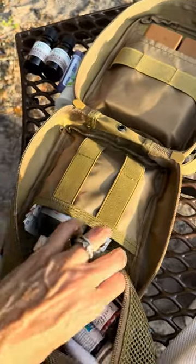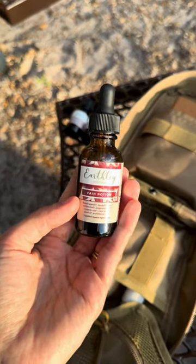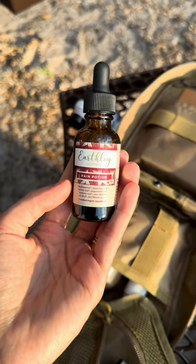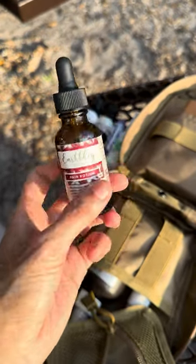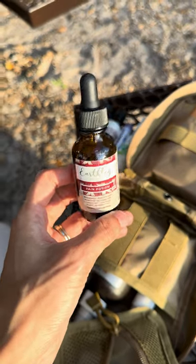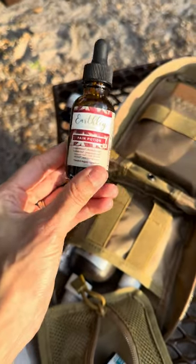Then I have pain potion by Earthly — I love Earthly, we have so many of their products. This pain potion is awesome. If they were to have like some type of headache, stomach pain, or they hurt themselves, this is your best friend right here. You pour a few drops in their mouth and it's like instantly where they begin to feel better. I have discount codes for most of these things so I'll link them.